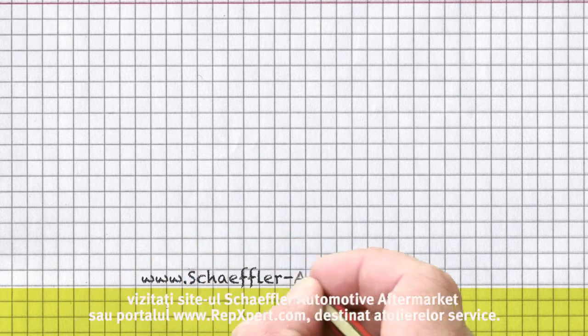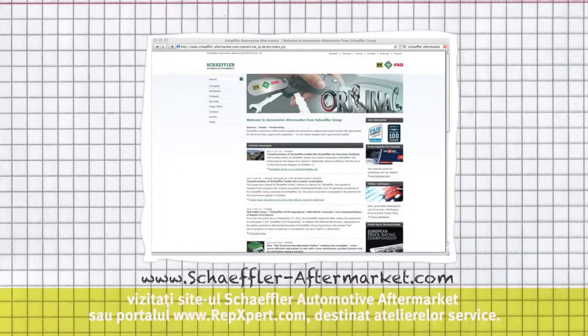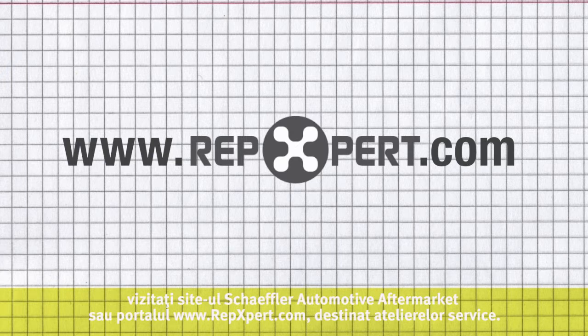You can find additional technical information, along with product brochures and videos, at the Schaeffler Automotive Aftermarket website or at our internet portal for garages, www.repexpert.com.